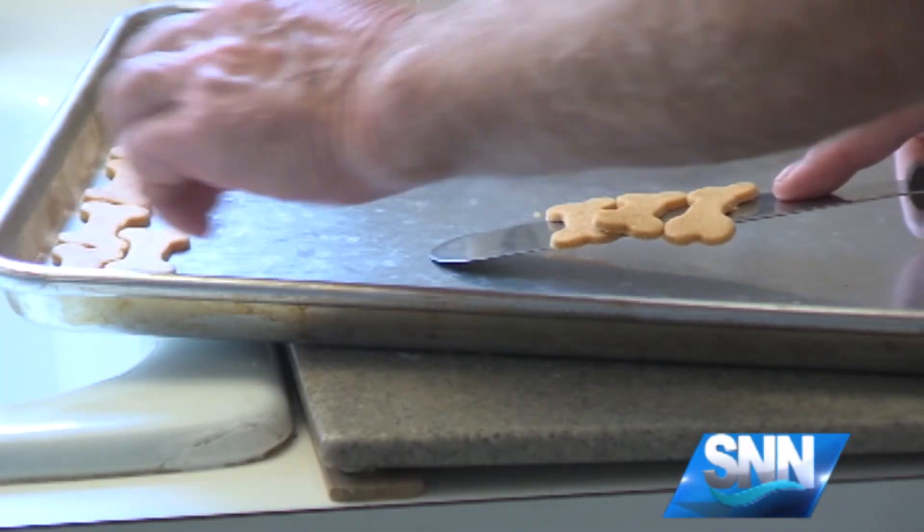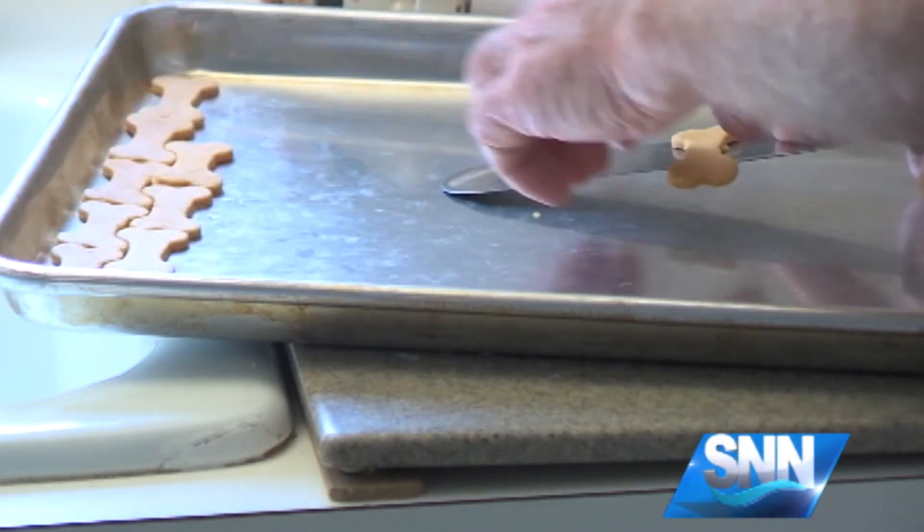Reporting in Sarasota, Hallie Pilate, SNN, the Suncoast News Network. For more details on the dog treats and where you can buy them, you can visit our website, snntv.com.